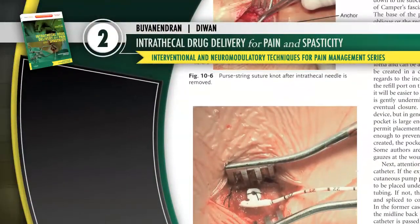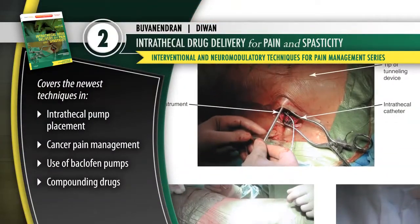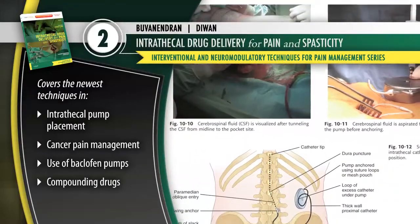Volume 2, Intrathecal Drug Delivery for Pain and Spasticity, includes the newest techniques in intrathecal pump placement, cancer pain management, and compounding drugs.